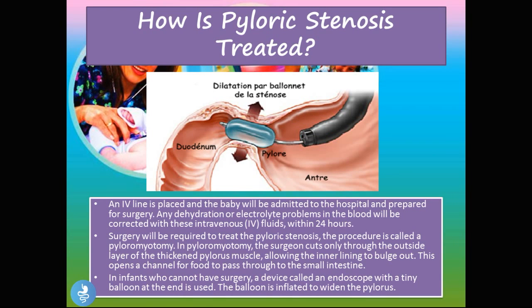Finally, the treatment for pyloric stenosis. First, an IV line is placed and the baby is admitted to hospital and prepared for surgery. Any dehydration or electrolyte imbalances will be corrected with IV fluids within 24 hours. However, correcting the electrolytes is not the main fix — the primary problem still exists at the pylorus. For the majority of patients, surgery is required, and the procedure is called a pyloromyotomy. In a pyloromyotomy, the surgeon cuts through the outside layer of the thickened pyloric muscles, allowing the inner layers to bulge out and opening a channel for food to pass through into the small intestine.